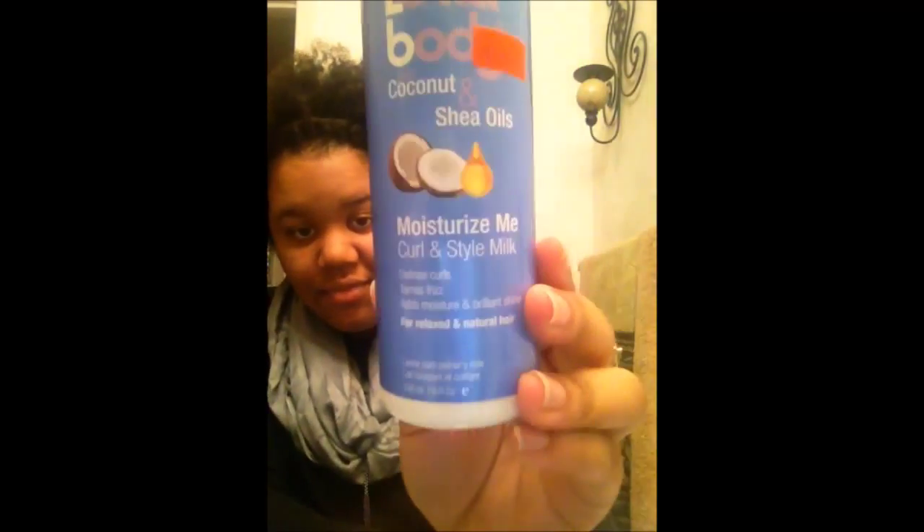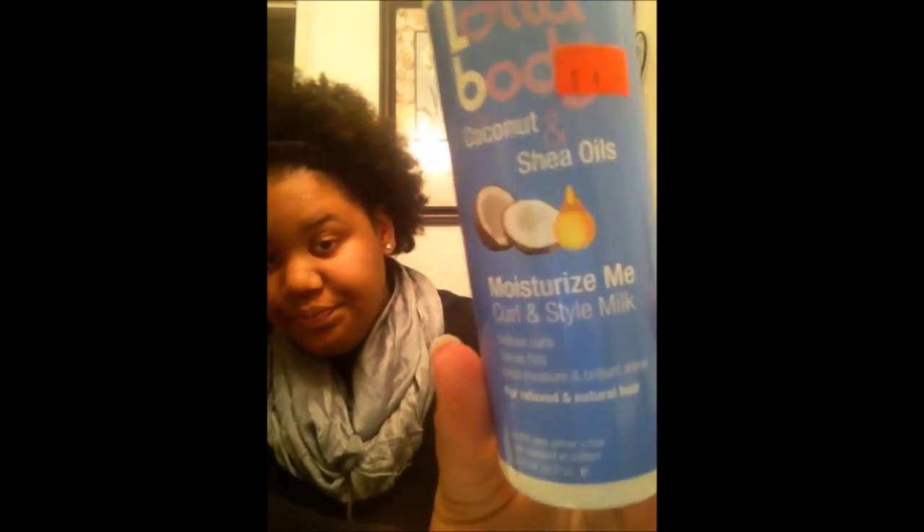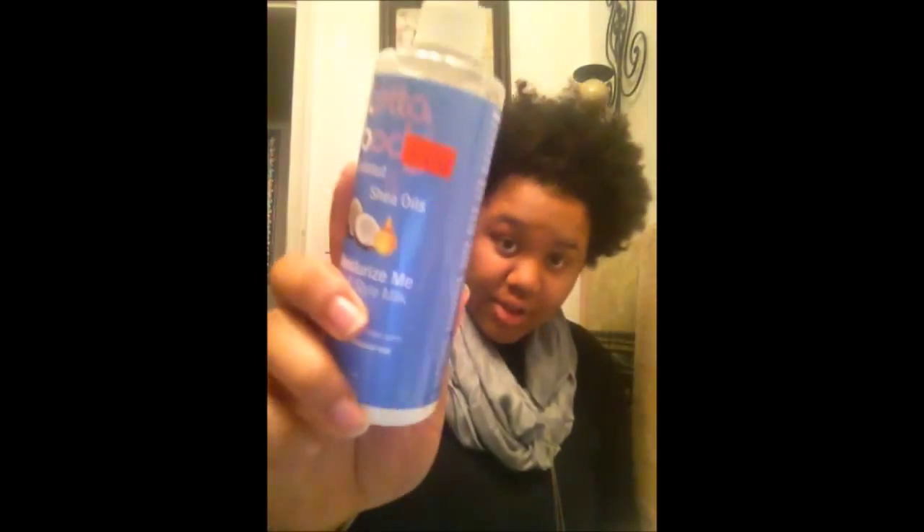So my next product review is on my Lot of Body — this right here is the coconut and shea oils Moisturize Me Curling Style Milk. I love this product. It costs $4.59, so don't go in thinking it's $5 — it's $4.59. The product says it defines curls, tames frizz, adds moisture and brilliant shine, and it's for both relaxed and natural hair, so anybody with hair can use this.